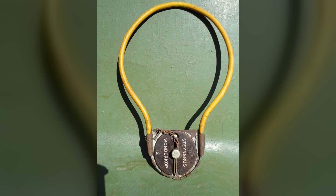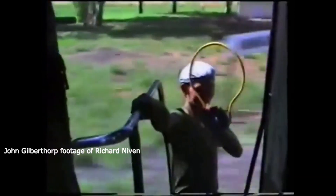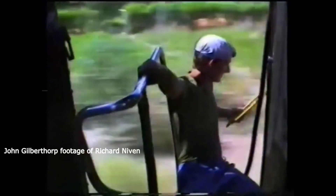A token is a physical object which the driver of a train is required to have before entering a particular section of single track. A token is clearly marked with the name of the section it belongs to. A token system is used for single track lines because of the greater risk of a collision in the event of irregular working by signalmen or train crews, as compared to double track lines.